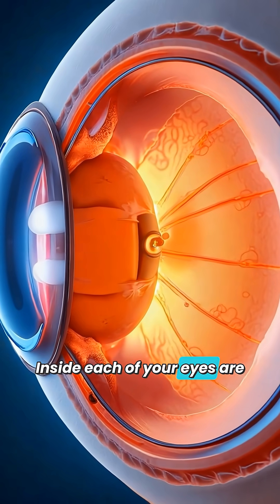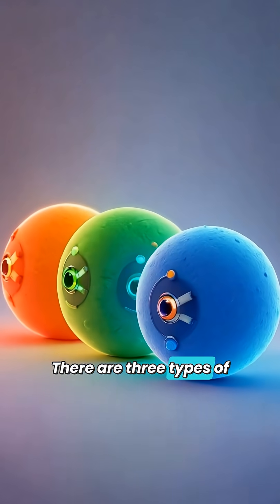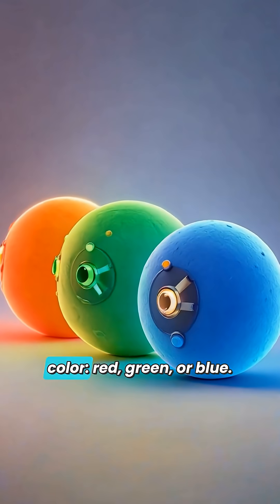Inside each of your eyes are tiny cells called cones. There are three types of cones, and each kind is sensitive to a different color: red, green, or blue.